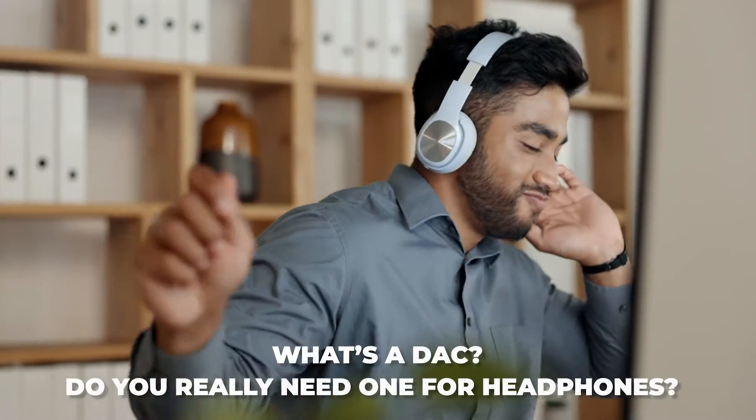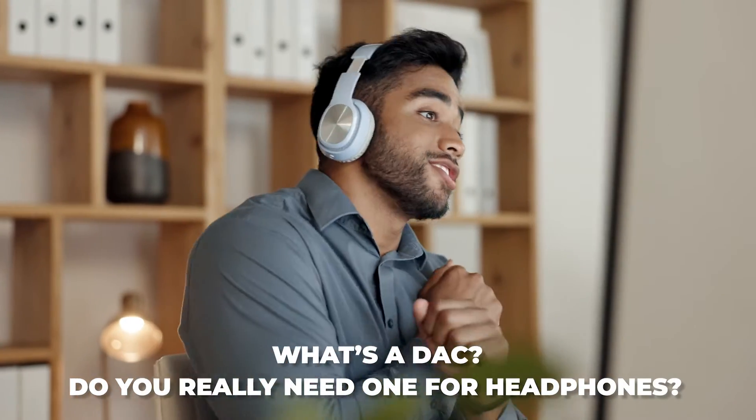Hey there, welcome back to our channel. Today we're going to focus on a subject that often confuses newcomers to the world of audio: what's a DAC, and do you really need one for headphones?